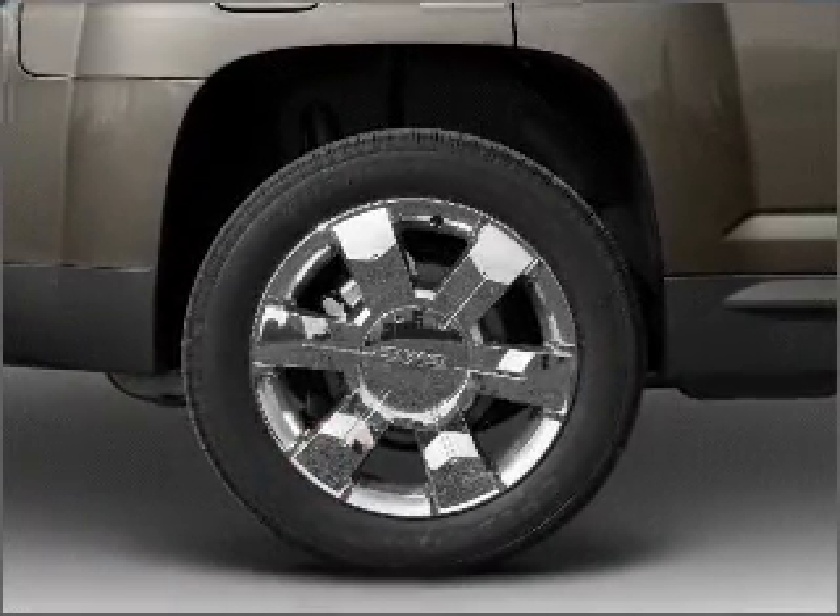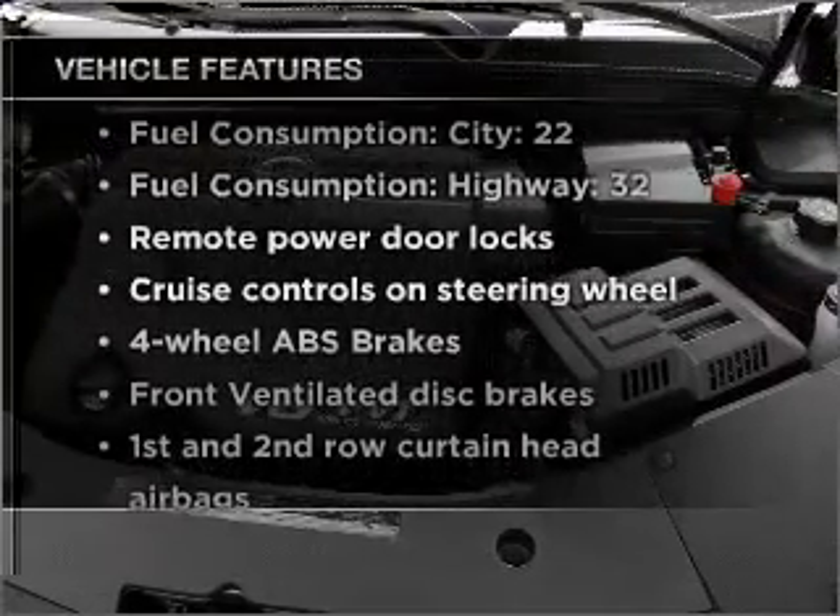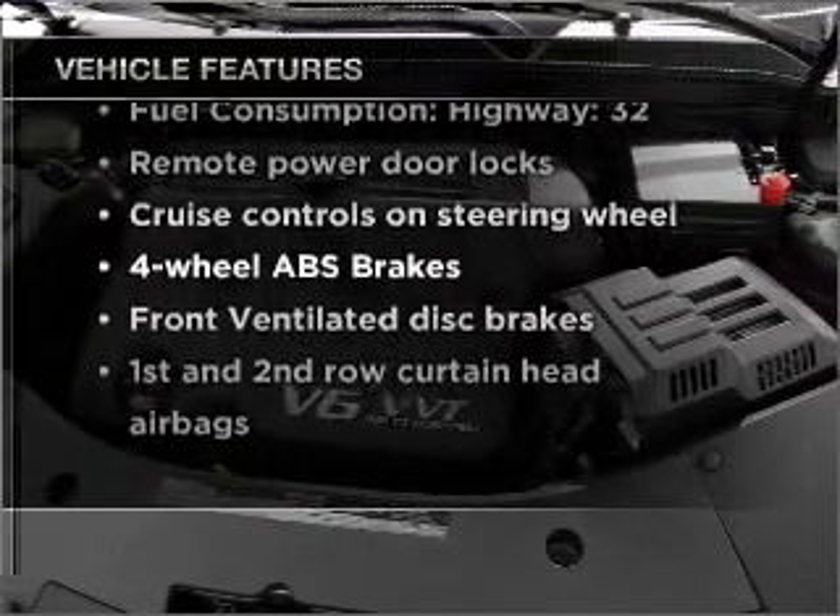Indulge in the comfort of heated seats. Memory settings are just one of the extras. And with these notable features, you won't want to miss out on the opportunity to own this amazing ride.